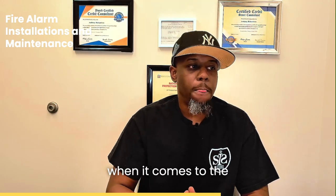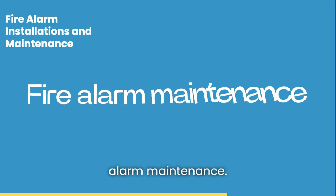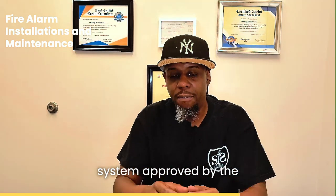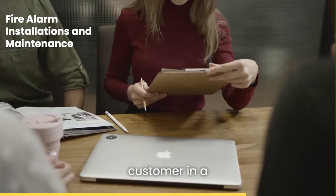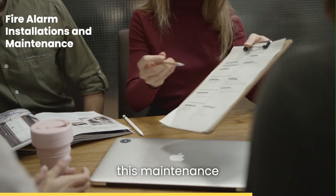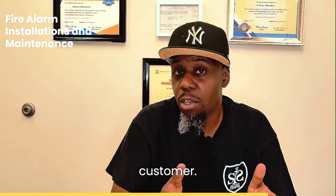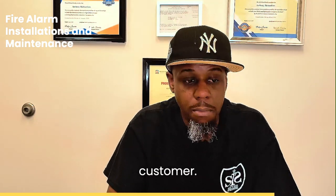The second category is fire alarm maintenance. Usually after we install the system and get it approved by the fire department, we will put the customer in a maintenance contract. This contract tells the customer we're going to inspect their system. Depending on the customer, the frequency is usually determined by the customer.